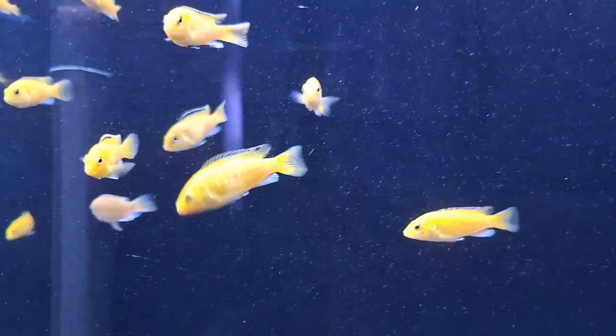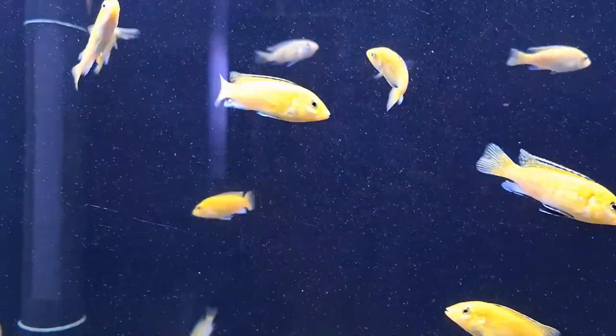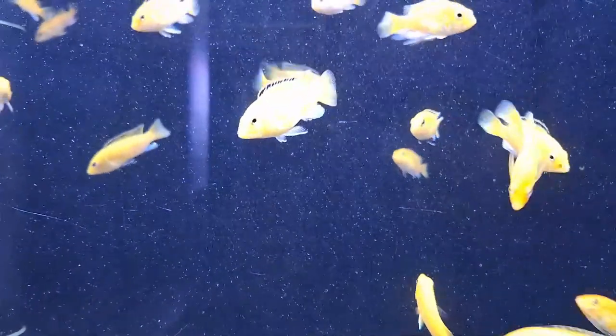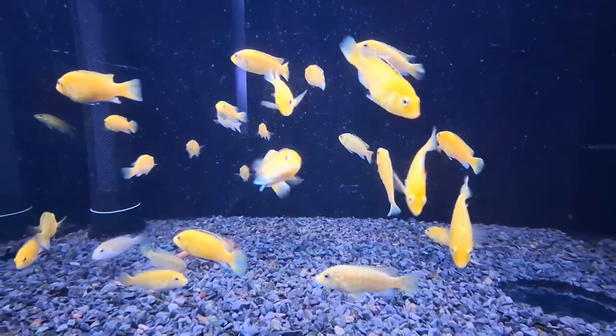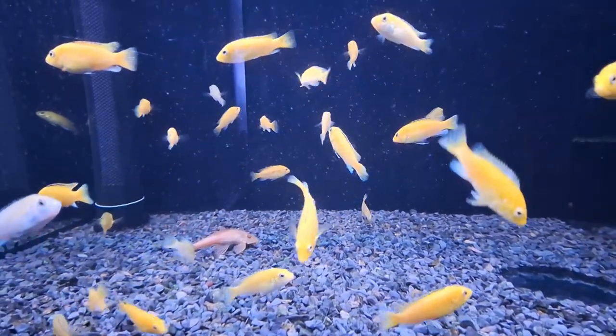The Electric Yellow Lab Cichlid, scientifically known as Labidochromis caeruleus, is a captivating species endemic to the central western coastal region of Lake Malawi in East Africa. This fish is also recognized by various other names, including Lemon Yellow Lab, Blue Streak Hap, and Yellow Prince, depending on its distinct color morph.